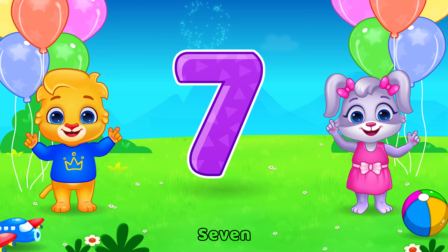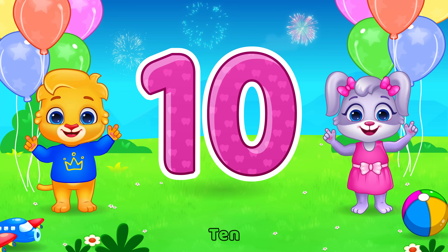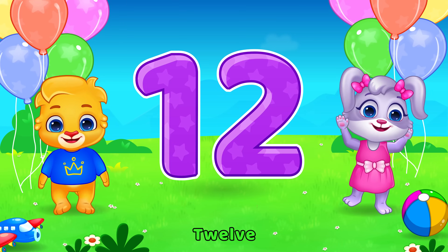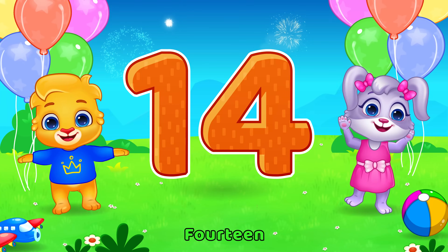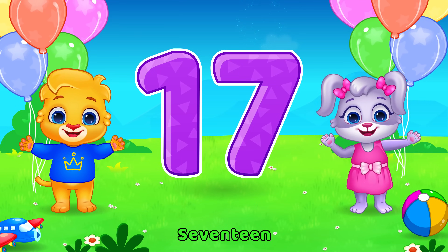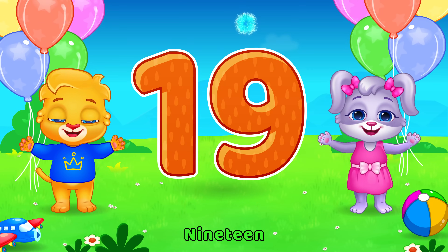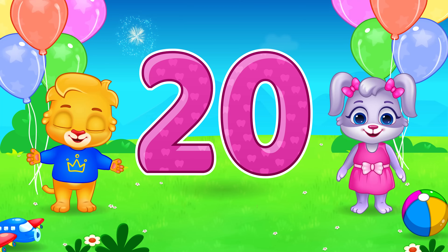7, 8, 9, 10, 11, 12, 13, 14, 15, 16, 17, 18, 19, 20!